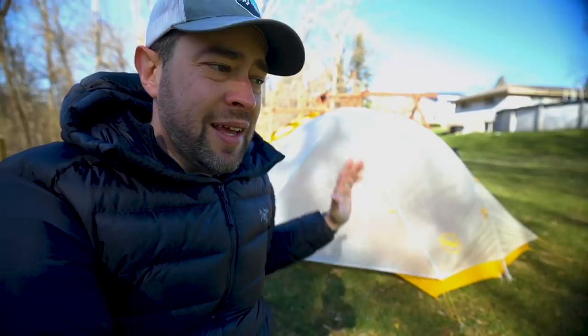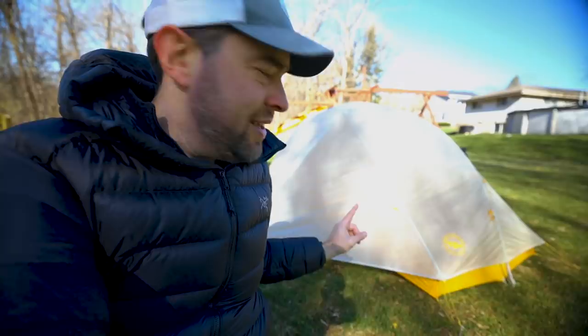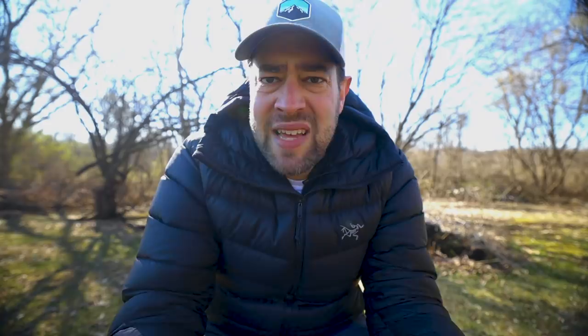If you don't know too much about this particular tent, it's an ultralight semi-freestanding tent that weighs 2 pounds 8 ounces — about 2.5 pounds. That is extremely lightweight for a tent like this. As far as I know, it is, or was, the lightest semi-freestanding tent on the market.